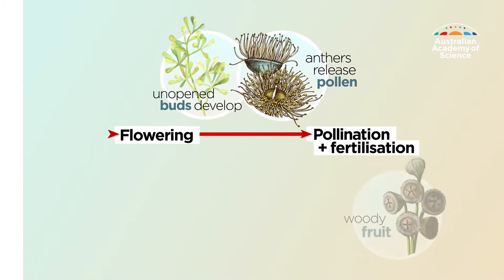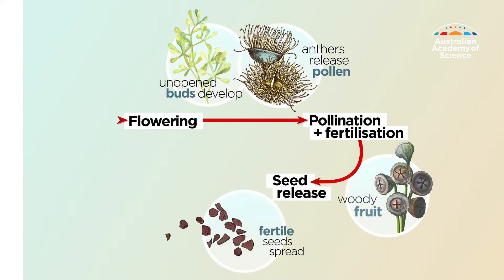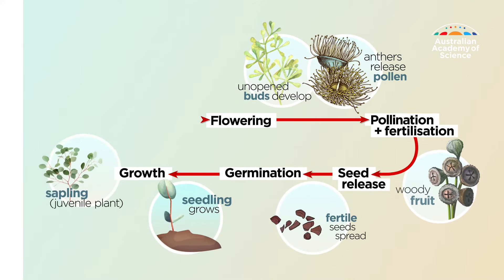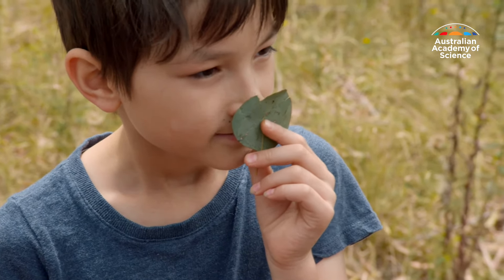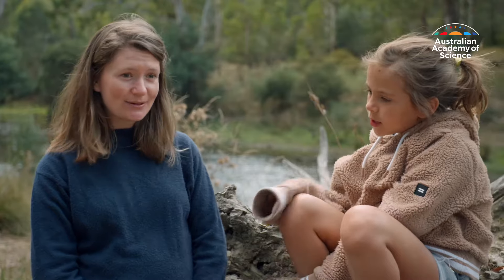On a eucalypt, the fruit is the woody capsule, or gum nut, which contains the seeds that are released and fall to the ground. If conditions are right, the seed then germinates and grows into a seedling, then a taller sapling, and then a tree. By combining ancient fossils and analysing DNA, scientists now believe that eucalypts are up to 70 million years old.